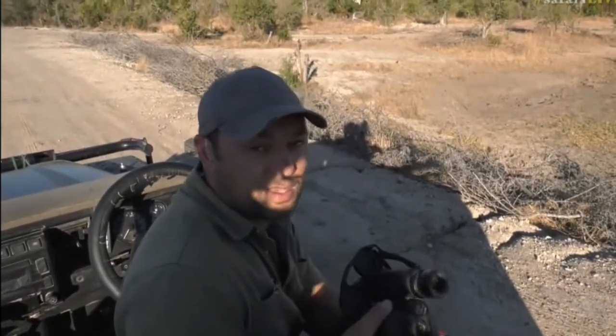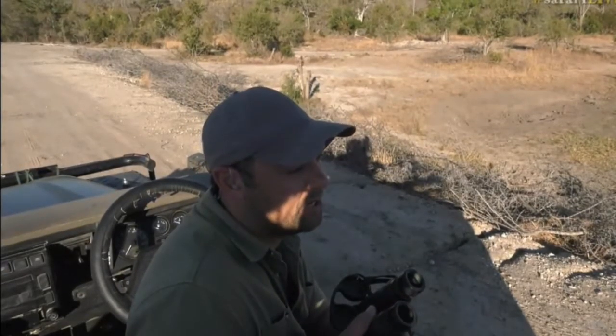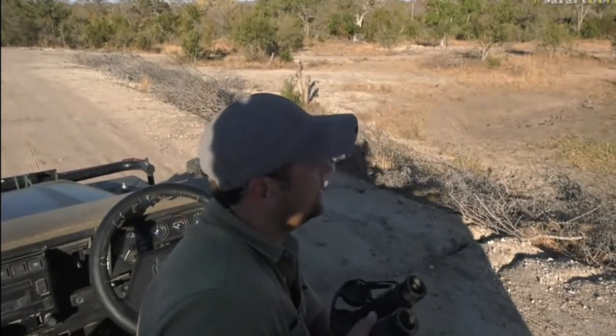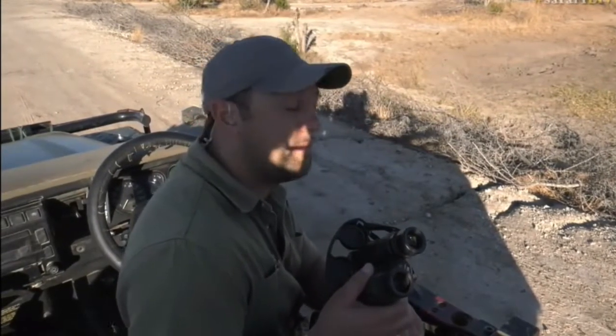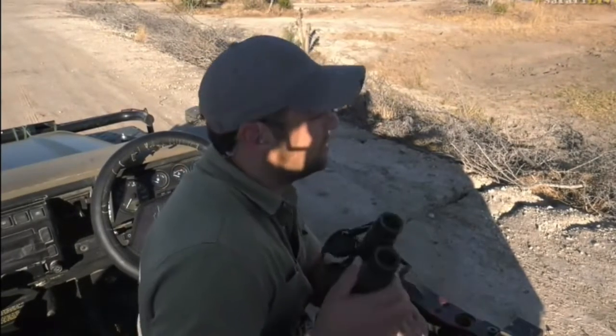With some birds of prey, like large eagles, the females are actually larger than the males, so you can go on size if two are sitting in a tree — generally the females are bigger. But the best and easiest way is color: females are a little bit duller than the males. Males are more colorful, though it's not always easy to tell.